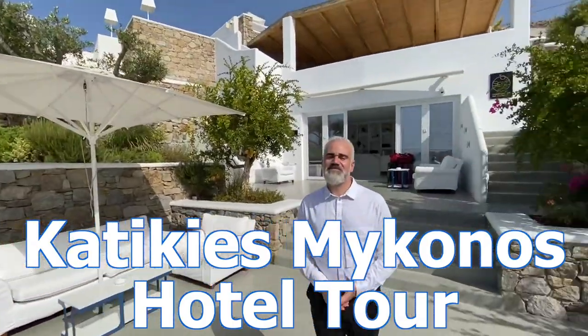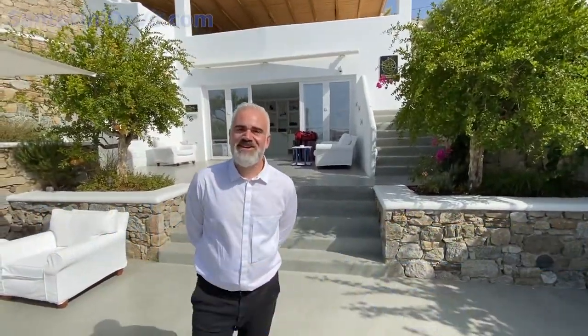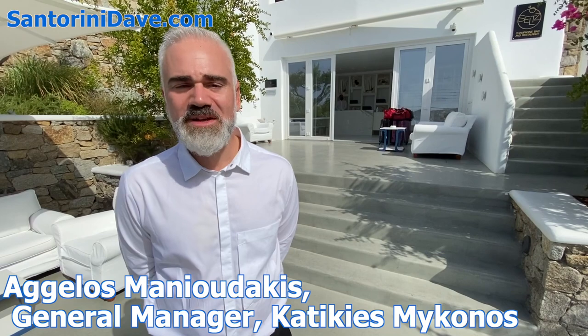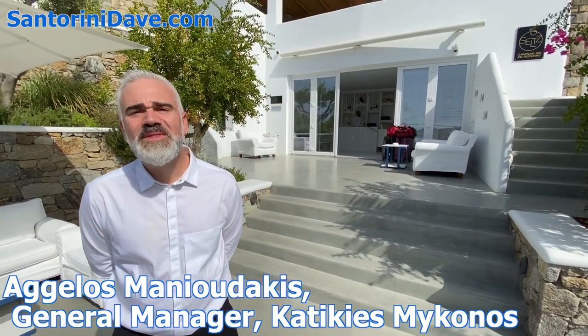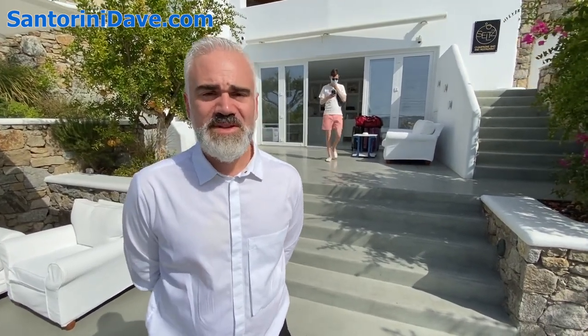I'm here at gorgeous Katikiyas Mykonos with the general manager Aguilos. I'm doing great, thank you. I just want to welcome you to Katikiyas Mykonos Hotel and I will be more than happy to show you around. Can you tell me a little bit about the hotel — how old is it, a little bit about the design, and what people can expect here?